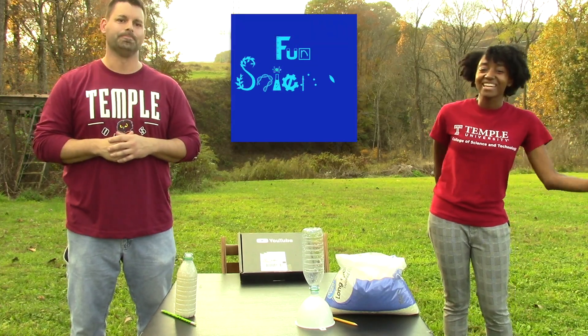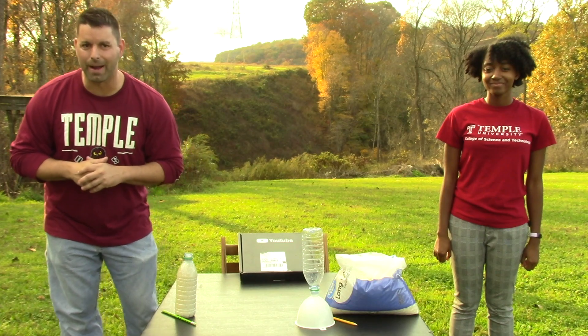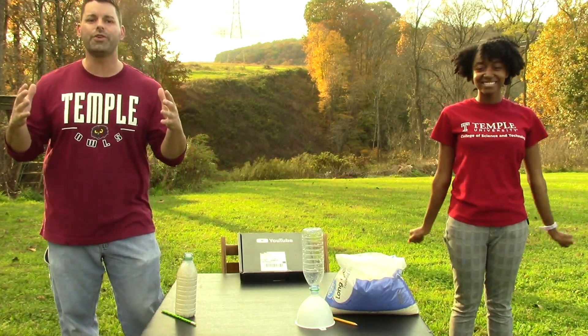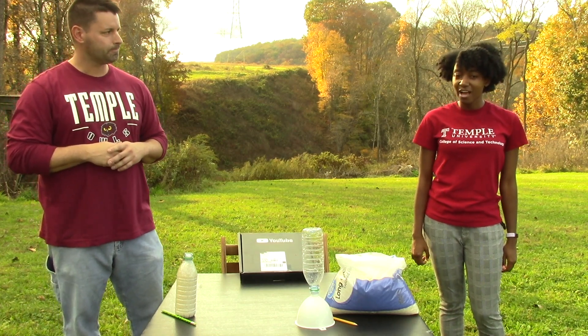Hi, I'm Jared. And I'm Naomi. And this is Fun Science Demos. We have a very special science demo for you today. We've hit 100,000 subscribers and received our Silver Button Award from YouTube. And we wanted our 100,000 subscribers demo to be a tribute to you, our subscribers.